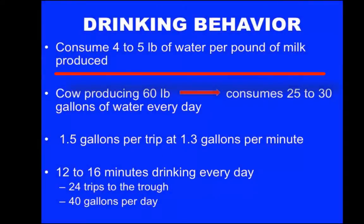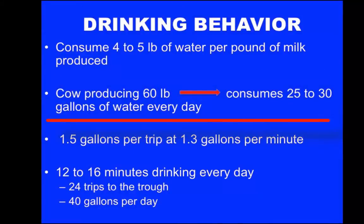Cows will consume 4-5 pounds of water for every pound of milk they produce. A cow producing 60 pounds of milk will consume 25-30 gallons of water per day. Cows will drink approximately 1.5 gallons of water per trip to the watering trough at a rate of 1.3 gallons per minute. In total, cows will spend approximately 12-16 minutes of their day drinking and will make 24 trips to the water trough per day if she drinks 40 gallons per day.